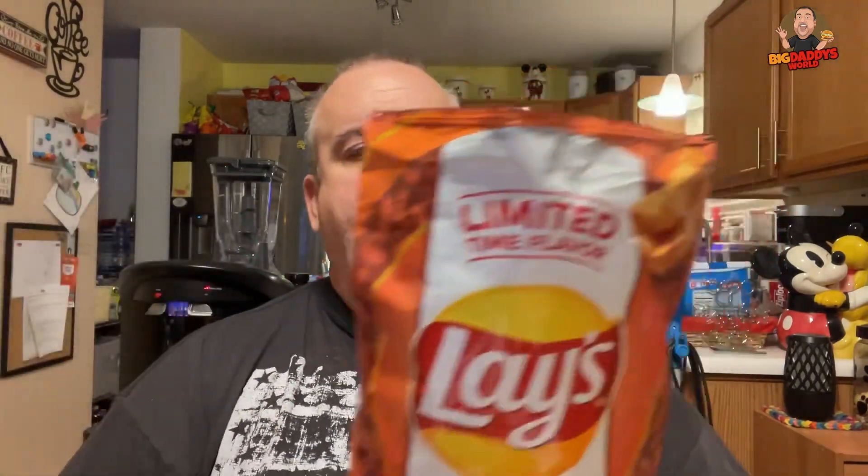We're in a nice chili flavor. It's not overpowering, not too salty. I like these. These are good. I am digging these big time.